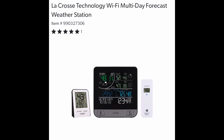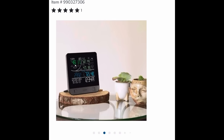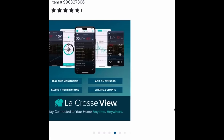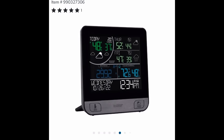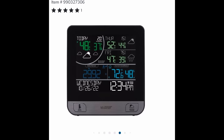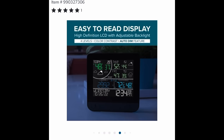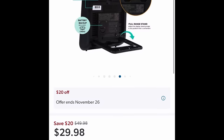Do you have any weather people in your life that love to know the weather? This thing is like a weather station — it'll tell you today's weather, tomorrow's, and the next day's, plus the time and date. It requires some setup with your phone too. It's going to save them $20 — $29.98.